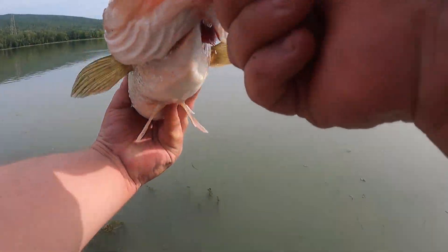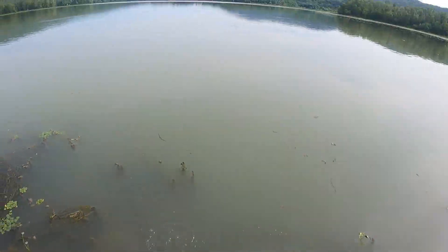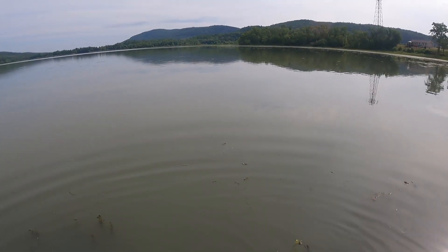All right, one final look at him guys — scale sucks. Get him back in the water. Well, they don't want to be weighed today, simple as that.